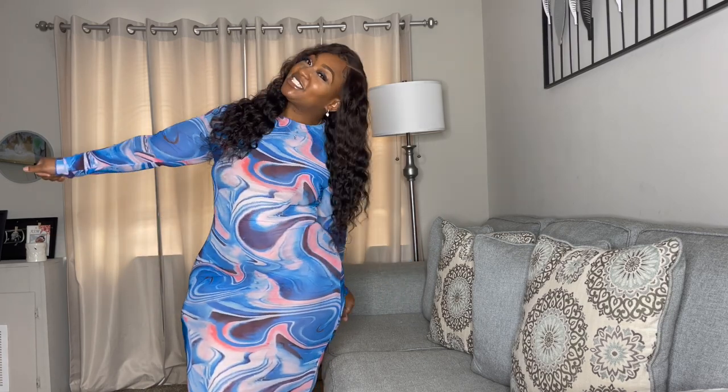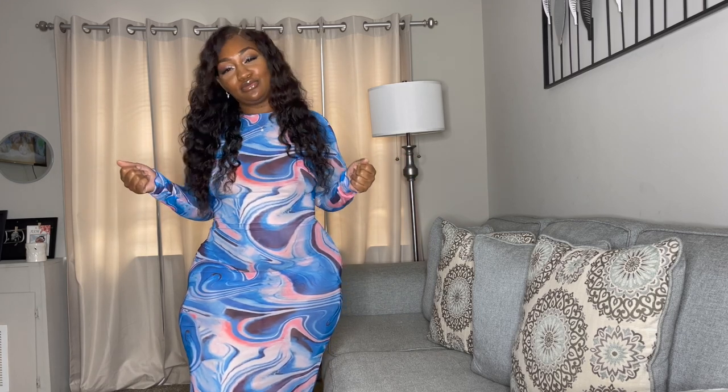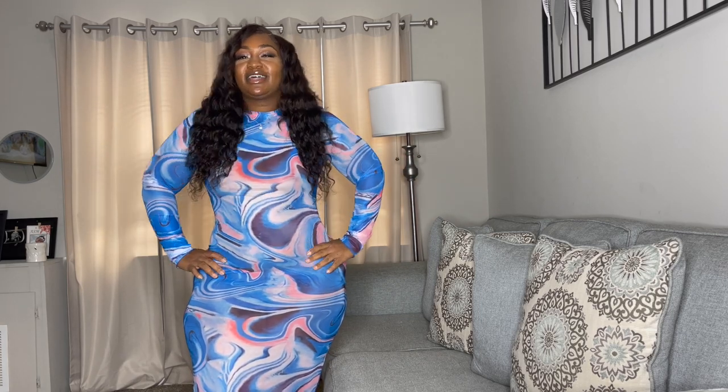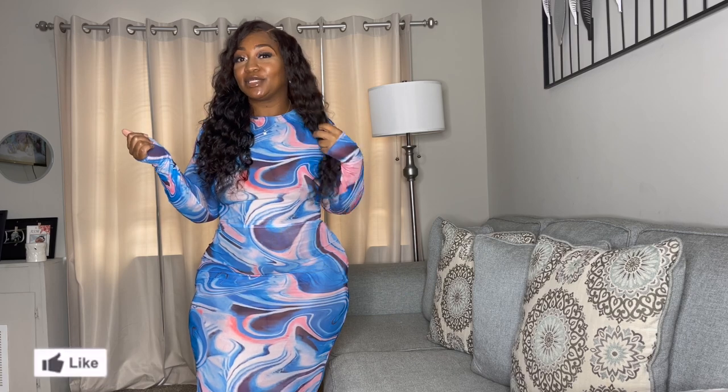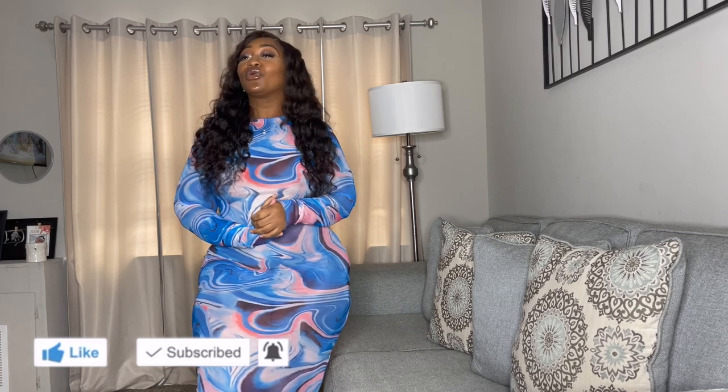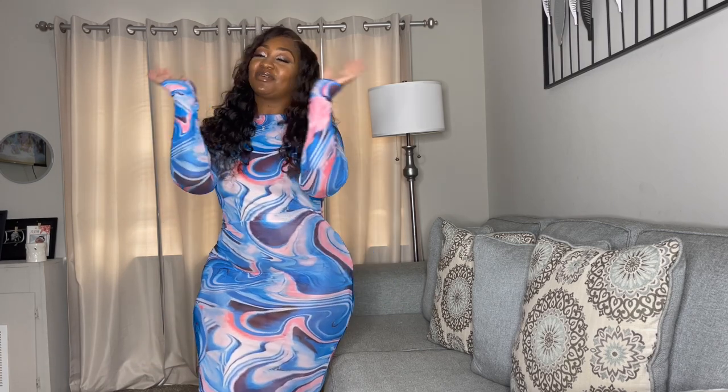Thank you guys so much for watching my video. I really enjoyed this try-on haul — I'm not a dress girl, but I'm trying to start something different and I really liked it. I'm more of a tomboy, like give me a tracksuit, but I'm getting into dresses and I love it. Thank you so much for watching. Subscribe to my channel, watch my videos, share my video with a friend, and make sure you hit the notification bell to get all of my videos.